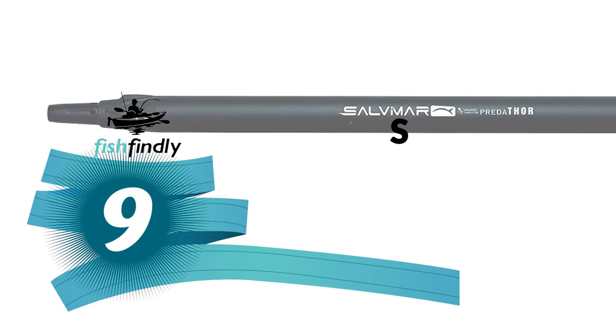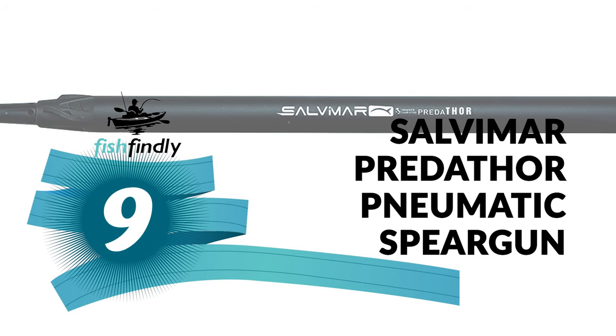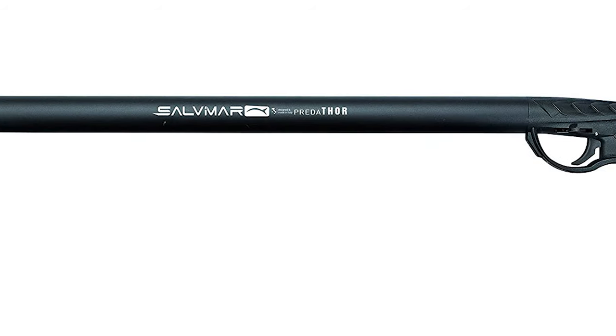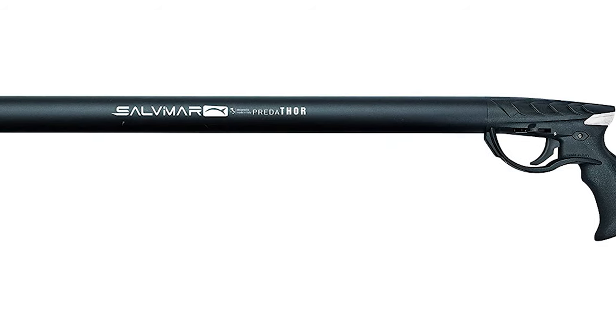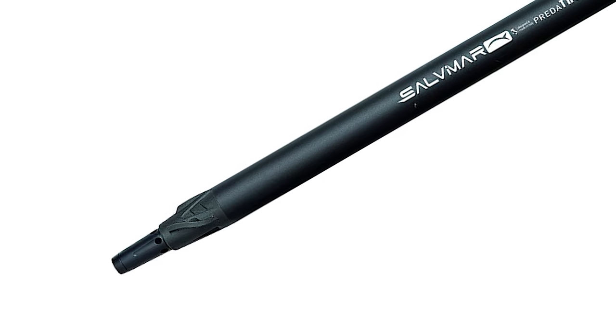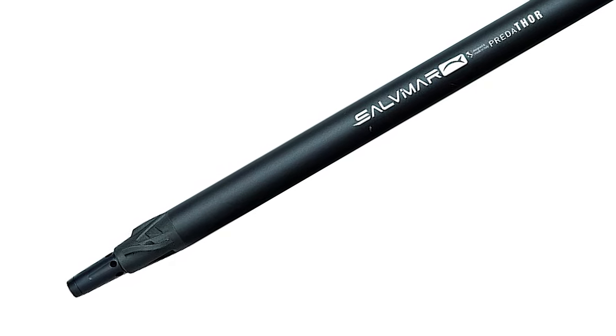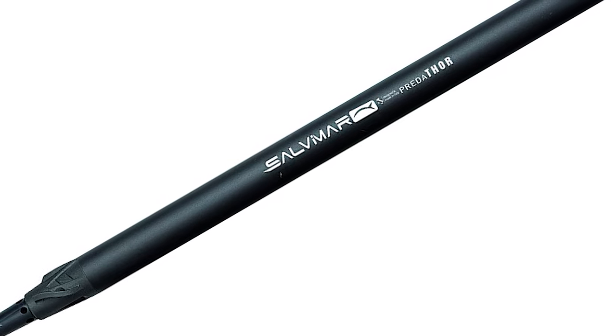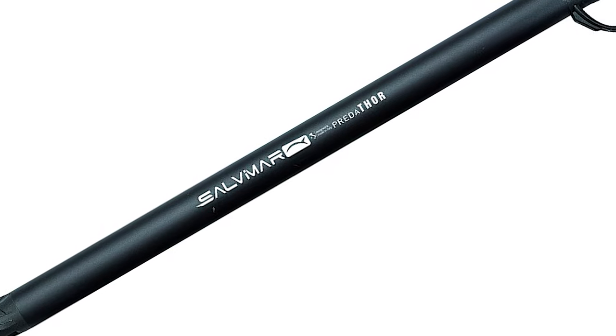Number 9. Solvimar Predator Pneumatic Speargun. The Solvimar Predator Pneumatic Speargun literally brings the hammer down on your unsuspecting prey. This incredibly powerful and accurate pneumatic gun may just leave you awestruck, wondering if the skies just opened up and rained earth-shaking thunder. This speargun is quite possibly one of the most comfortable pneumatic guns on the market today.